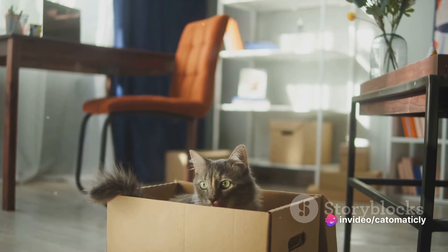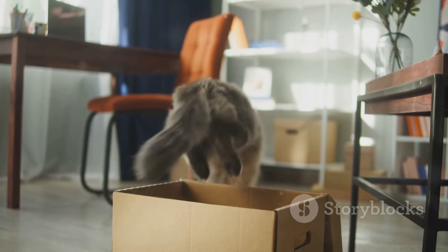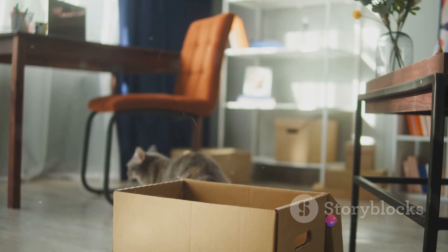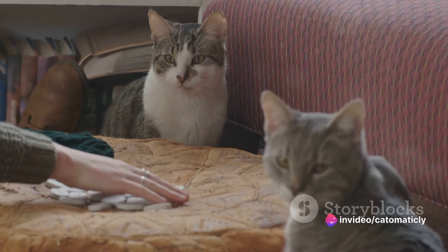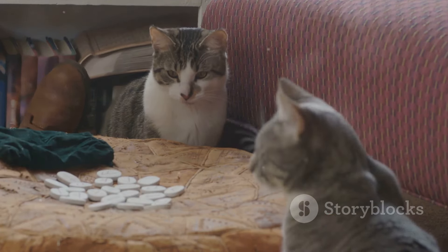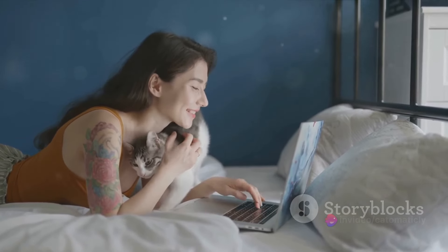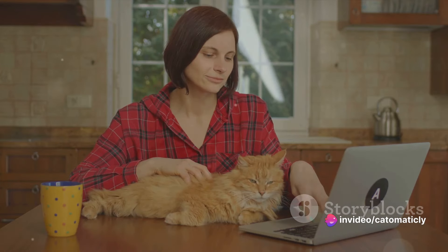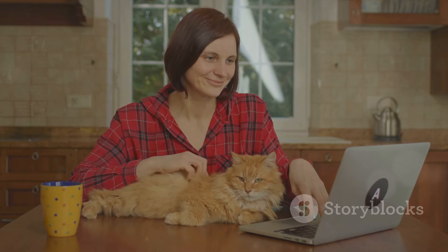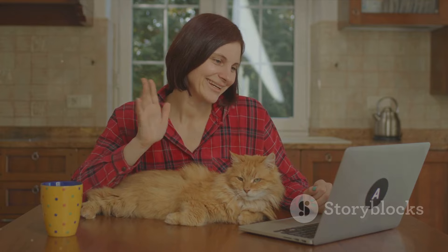Next on the list is the wear and tear caused by our feline friends. Cats love to explore and climb, and sometimes this results in broken items around the house — that crystal glassware you've been saving might fall victim to your cat's curiosity. Replacing these items can add to the overall cost of ownership. Lastly, let's talk about pet insurance. While it's optional, it can be a lifesaver in a medical emergency, covering a significant portion of veterinary bills. However, it does come with a monthly or yearly premium, adding to your regular cat-related expenses.